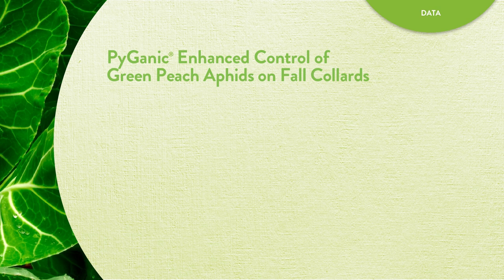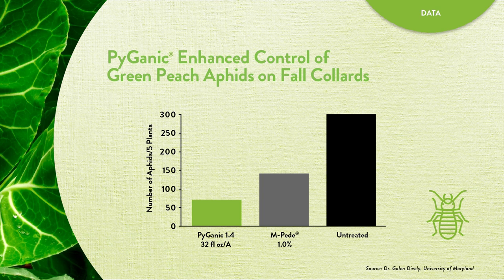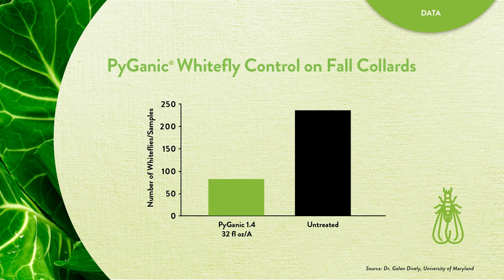Similarly, Pyganic substantially reduced the number of green peach aphids in fall collards. In this university study, two applications of Pyganic were made during the growing season, and Pyganic outperformed MP by more than 50%. Also in fall collards, Pyganic greatly reduced the number of whiteflies as compared with the untreated control, with three applications during the growing season.